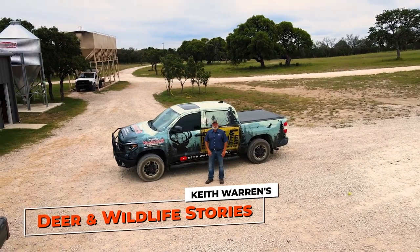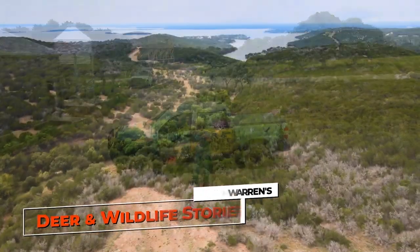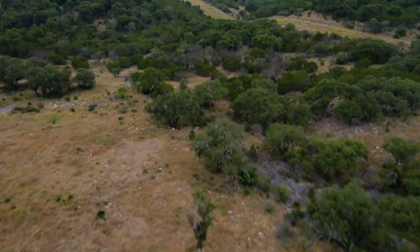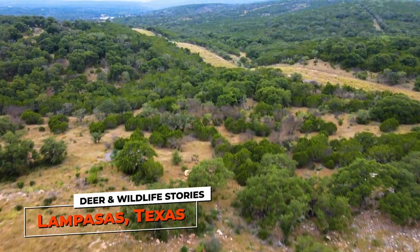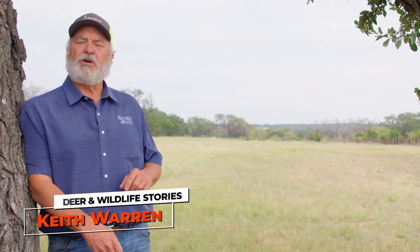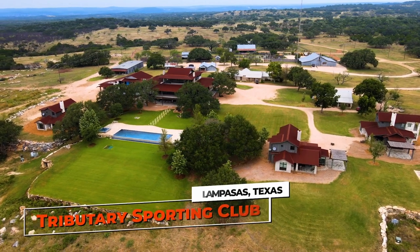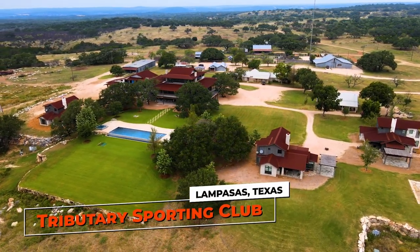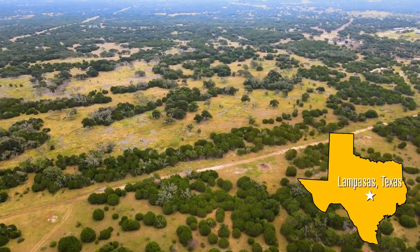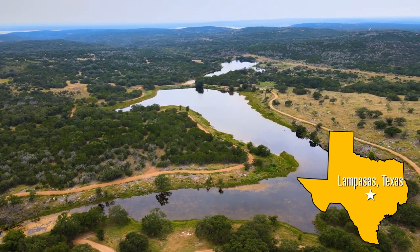Well, howdy everybody. Welcome to the show and to Burnett County, Texas, where today we're at Lone Hollow Whitetails. Deer and Wildlife Stories comes to you from just outside of Lampasas, Texas in Burnett County. We'll be at the Tributary Sporting Club and we'll feature Lone Hollow Whitetails.